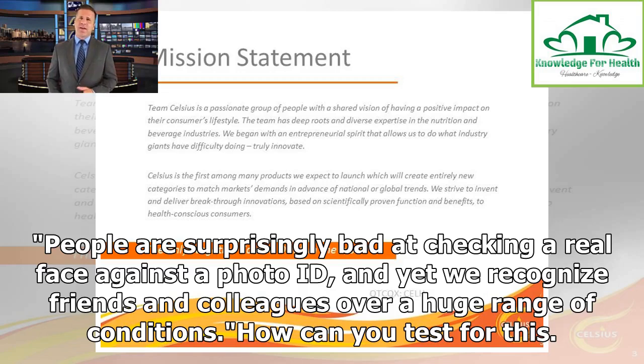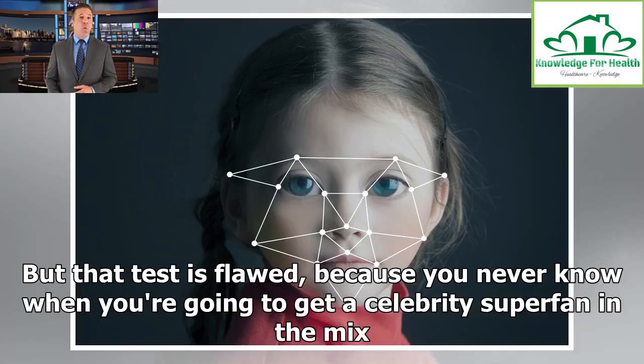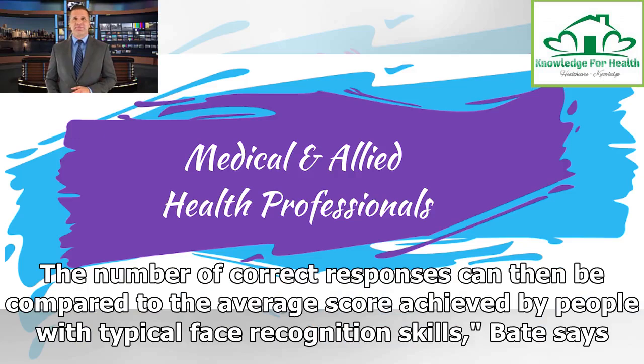How can you test for this? Bate writes that some tests show participants a photo of a celebrity taken a long time before they became famous. But that test is flawed, because you never know when you're going to get a celebrity superfan in the mix. A more reliable option is to assess performance on computerized tests that require participants to memorize faces and to later recall them.